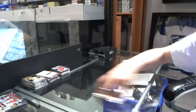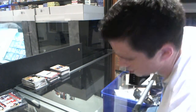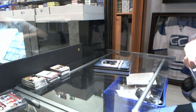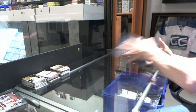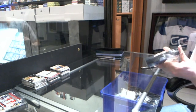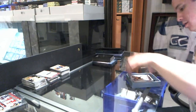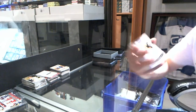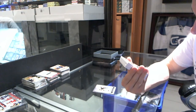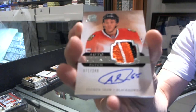Boom. Alright, now on to the Cup to finish it off. Let's do this. We've got a base card number 249 for the Boston Bruins, Tim Thomas. That's gorgeous. We've got a 4-color rookie patch auto number 71 of 249 for the Chicago Blackhawks, Andrew Shaw.